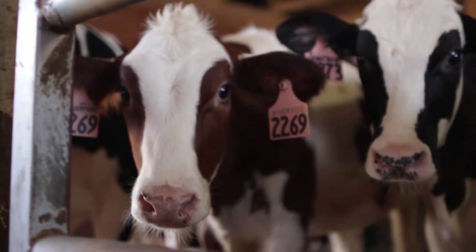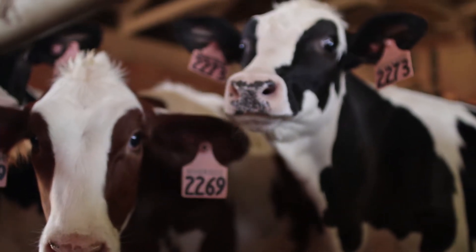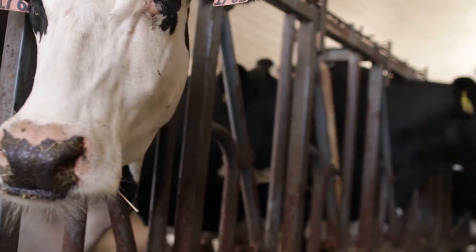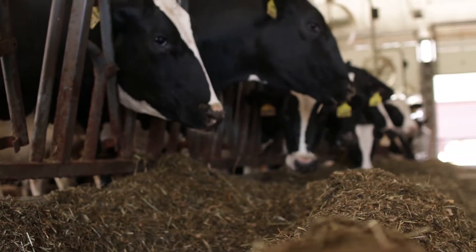When looking at different hybrids, it's very important not only to look at NDF yield and starch content, but to start looking at NDF digestibility at 30 hours, UNDF 240 that measures indigestible fiber, and also potentially digestible NDF — the amount of fiber that the cow can actually digest and utilize.